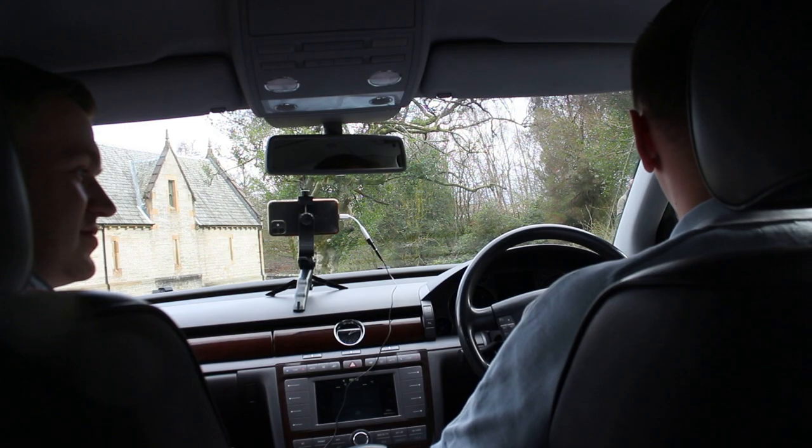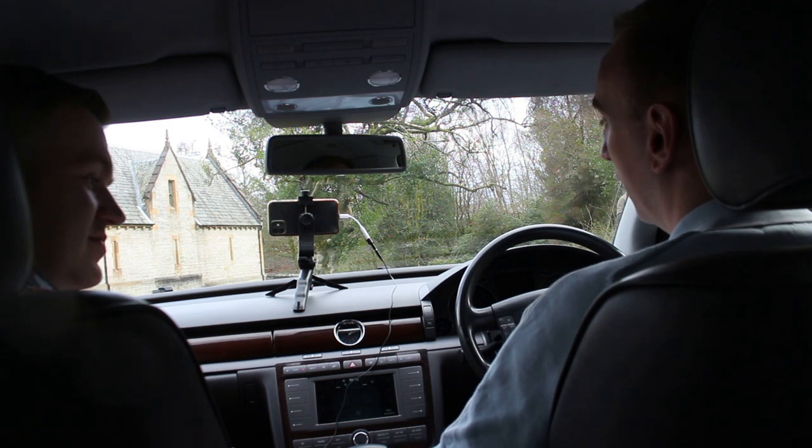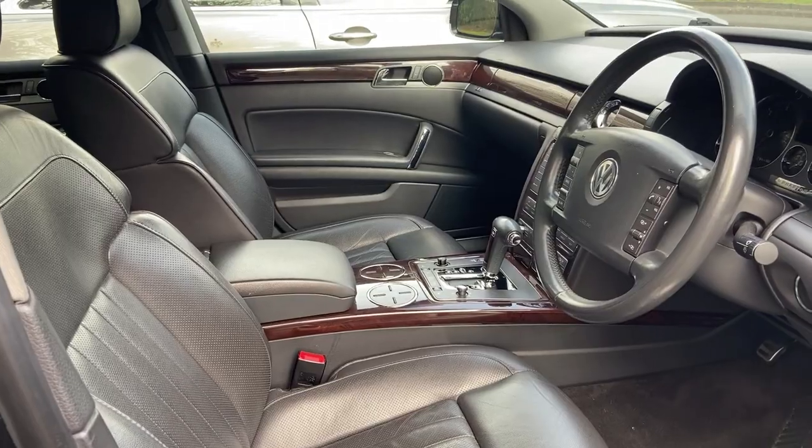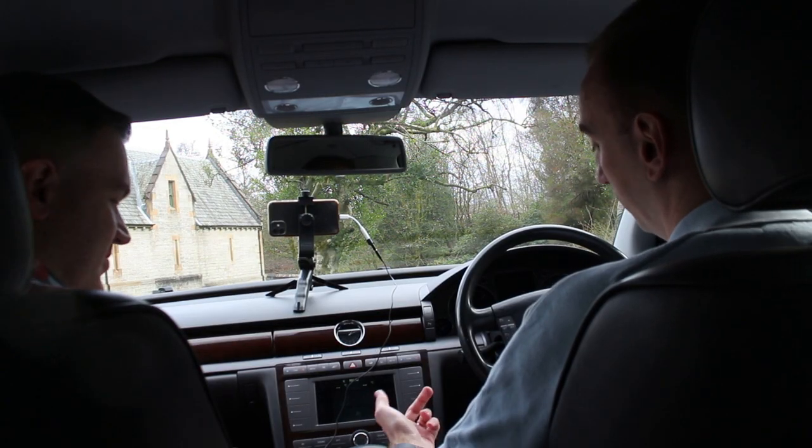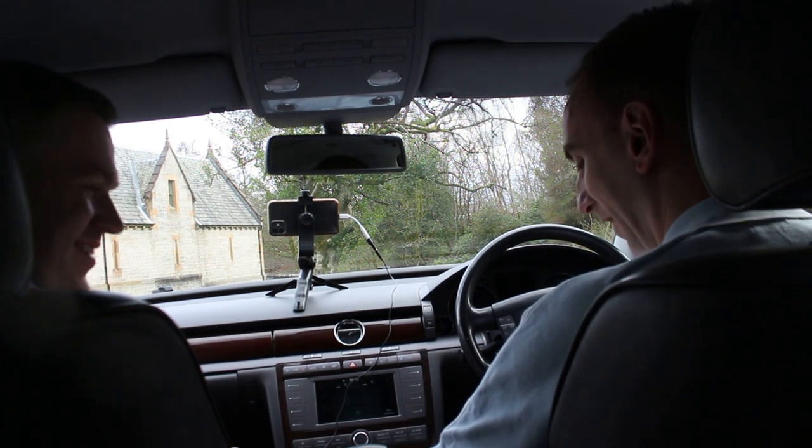Everything in this car is over-engineered — nothing was 'that'll do,' it was always 'let's make it the best it can be.' There's even a television, though it doesn't work anymore. One of Liam's favourite gadgets is the air vents: normally when you're driving they're covered, but when you turn the air conditioning on, all the vents open up — a prime example of the Phaeton's over-engineered philosophy.